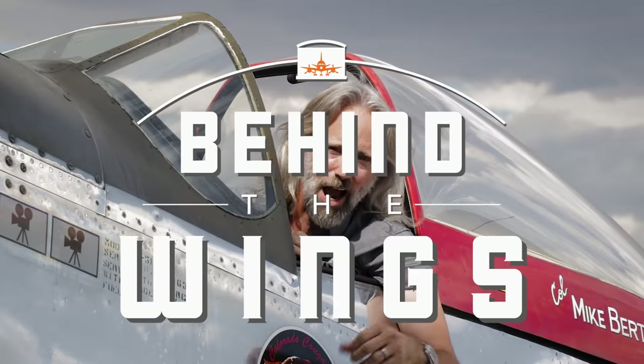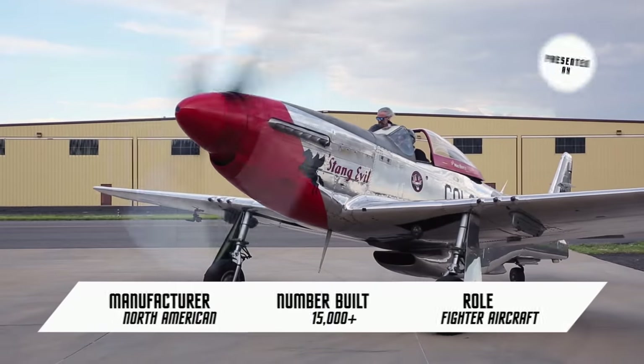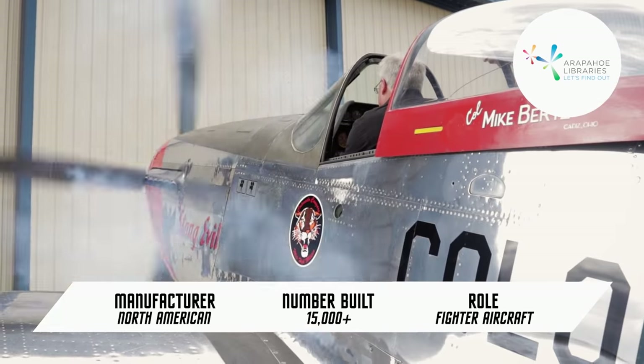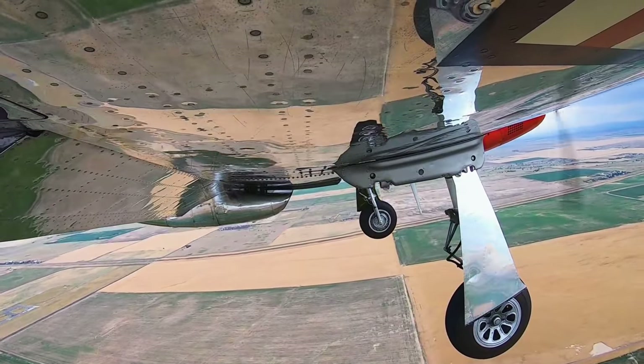I'm Matthew Bruchette, and I am having the time of my life in the ultimate Behind the Wings episode with the P-51 Mustang. I am going to try to contain my enthusiasm here so that I can talk normally during this interview, but Mark Bingham, how do you not freak out every time you fly this plane?